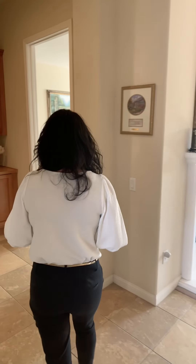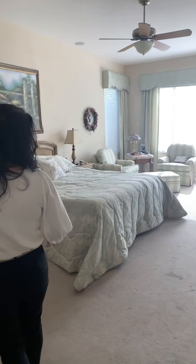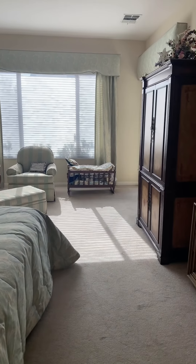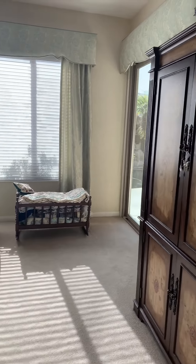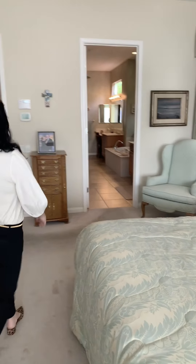So in the master suite — it's huge. Massive. There's also a door outside of here that goes directly onto the patio, which is another one of my favorite things. I have a lot of favorites.